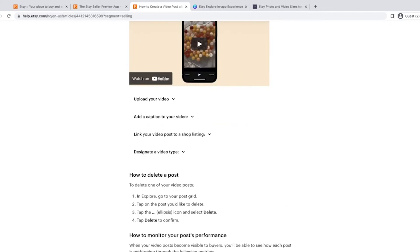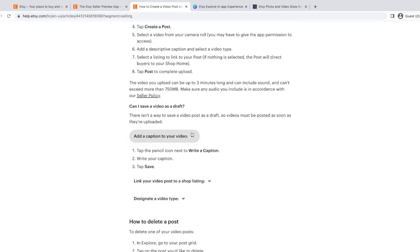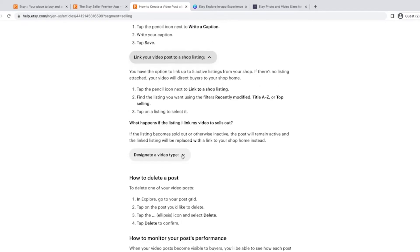Basically, the features are: you upload a video, you add a caption, and you can link the video to a listing. I've been using it to do different little videos of my listings and then it links directly to that listing. One thing to note: if the listing becomes sold out or otherwise inactive, the post will remain active but the listing link will be replaced with a link to your shop home instead.